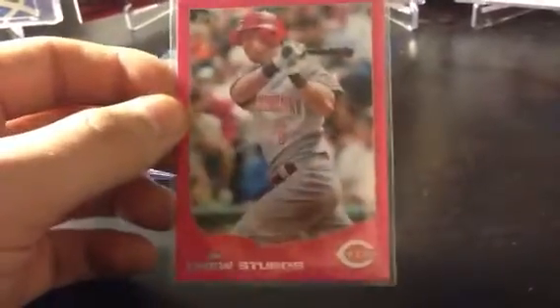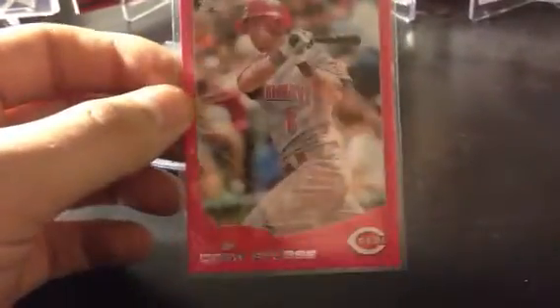Then I got this — Drew Stubbs Pink, numbered to 50. Looking on eBay, some of the prominent ball players sell for some pretty good bucks. Unfortunately it's Drew Stubbs, but still pretty cool.